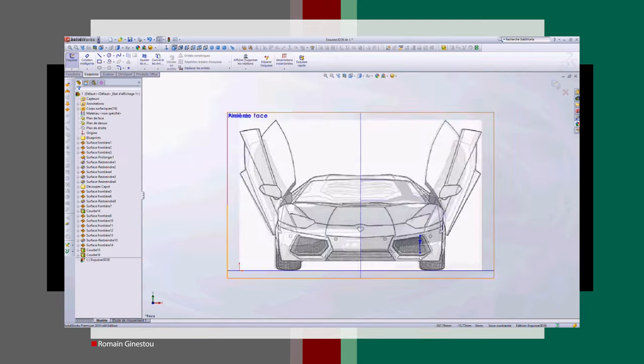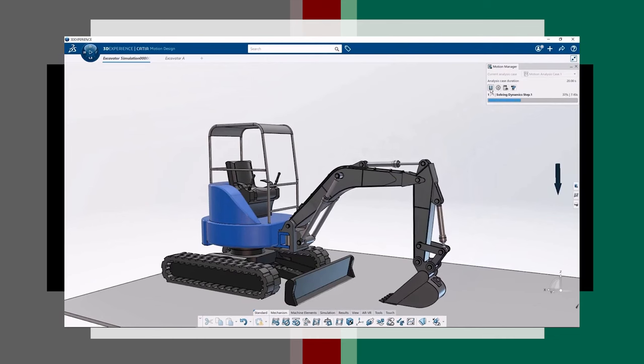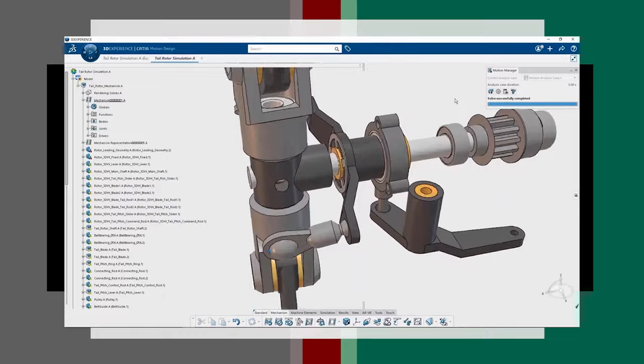CATIA is a giant comparable to Siemens NX. It's a comprehensive, unforgiving software — it will never aid you while you're working in it. You have to use the functions exactly as they are made. It won't try to understand what you want to do with a selected object, and the order of your selections matters a lot. It takes longer to perform operations in CATIA than in SolidWorks, so it requires much more experience to become proficient.